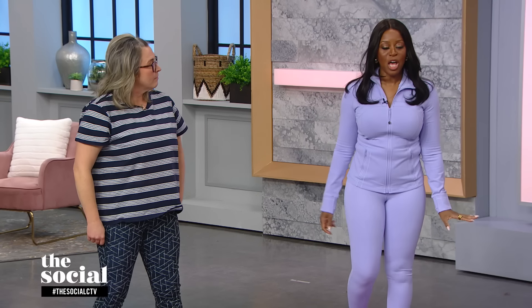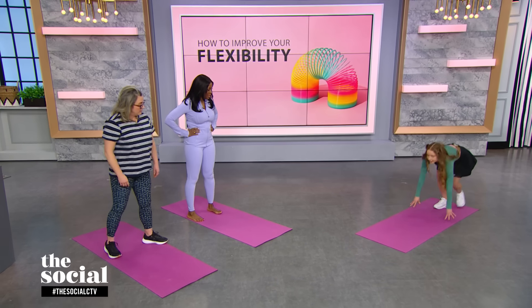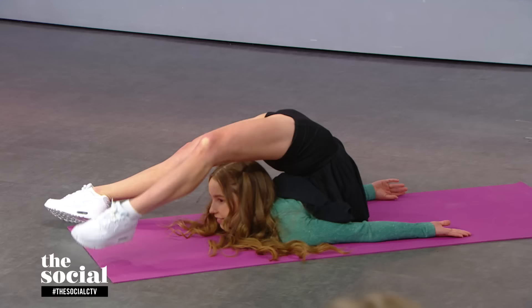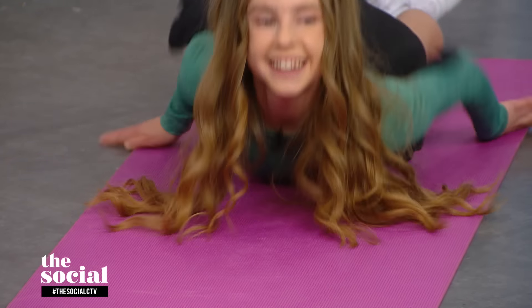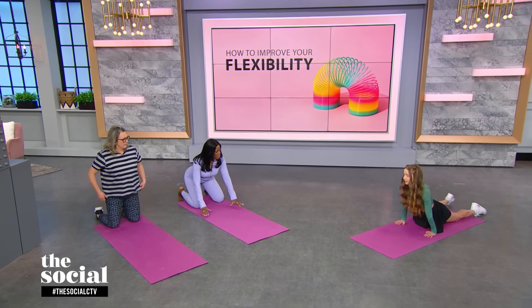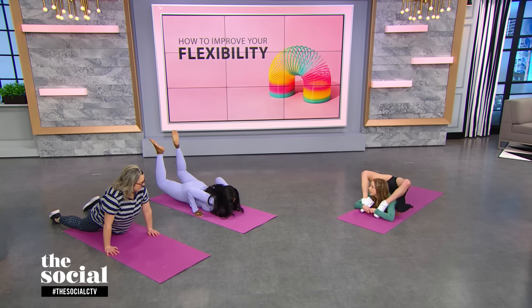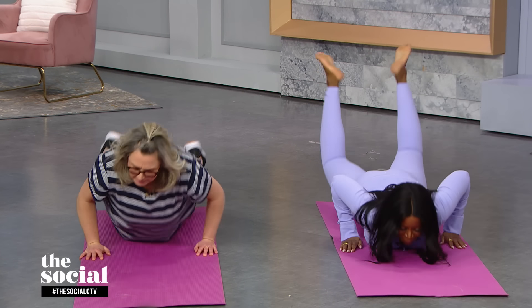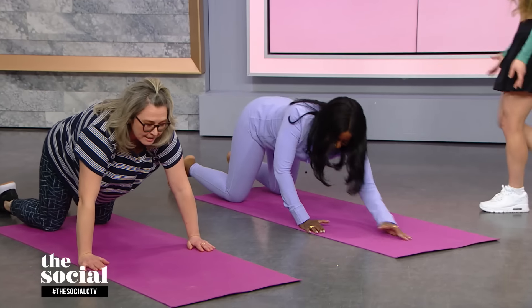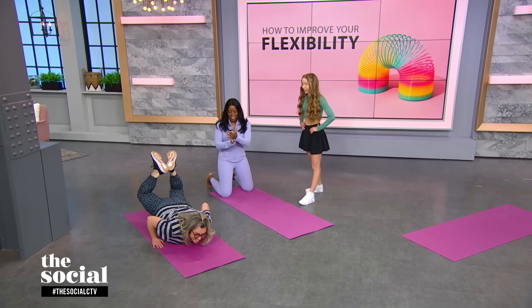We have time for one more and it sounds very painful - it's called the chest stand. This one is more back flexibility. You go on your knees and then you just roll until you're bent in half. To make it easier, you can start with your hands down and just try to roll into it like that. I mean, it's kind of a harder one. That is incredible. That one does take some more practice - it's a harder one to get into, but good try.